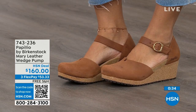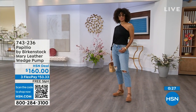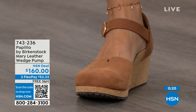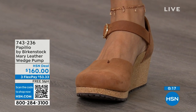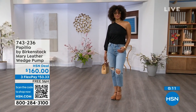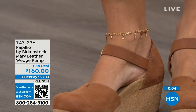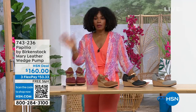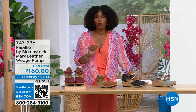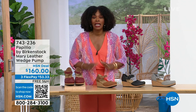You're able to sit inside that footbed and really be cradled. The Mary Jane style is great because you can wear it with tights, and it has foot coverage for people who just don't want to show their toes. This is also great transitional footwear heading from spring into summer. The flex pay is $53 and change. In dove gray, black, cognac, or wine — item number 743-236.